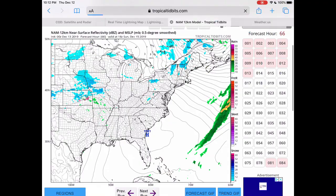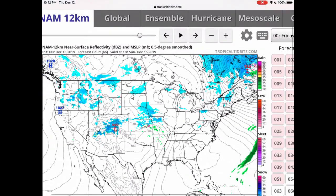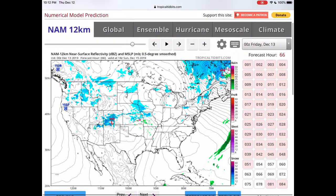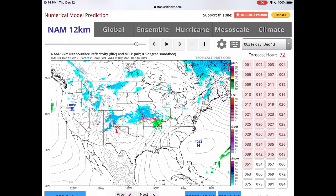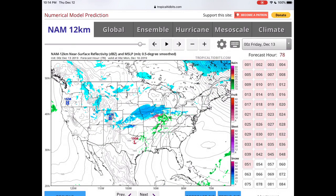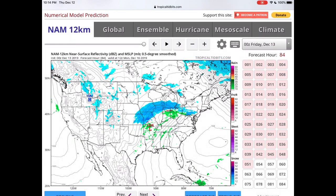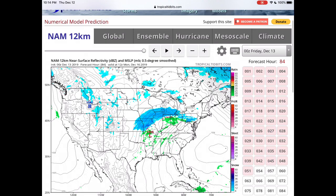Now let's go to the continental U.S. We have this other system here, which is our next system. It has some snow in the Rockies, also some snow in the plains, some rain showers, some freezing rain showers — doesn't seem like much. But then we continue to move and it gets more organized, drawing up more moisture. Low pressure develops right there with heavier snow bands, and that is where the 12-kilometer model stops.